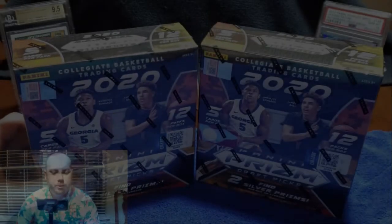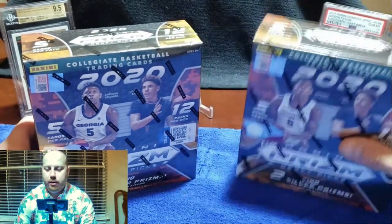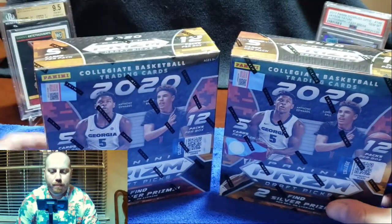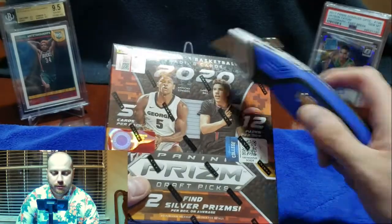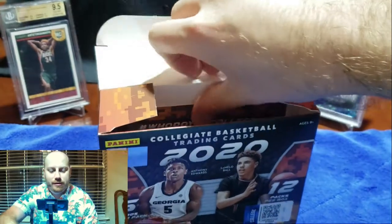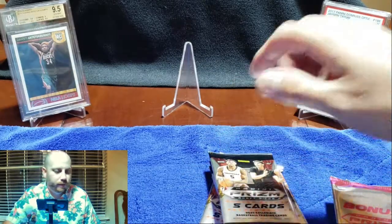All right guys, we're back today. We're gonna do a break and it's gonna be the 2020 Prism Draft Picks basketball. We got two mega boxes here that I figured why not break them here on the channel. We'll take a look at the product, see how it is. This is fun because you're only gonna be getting rookies. They don't really retain a ton of value but it can be a lot of fun since you can actually end up pulling a ton of good rookies — that's all you're pulling.